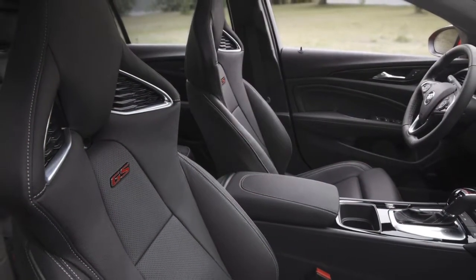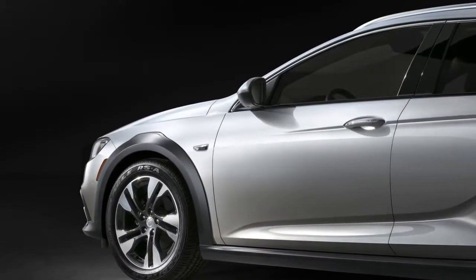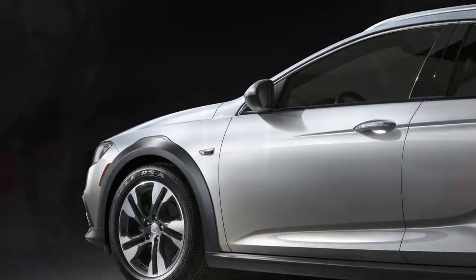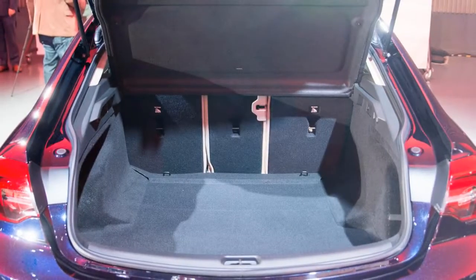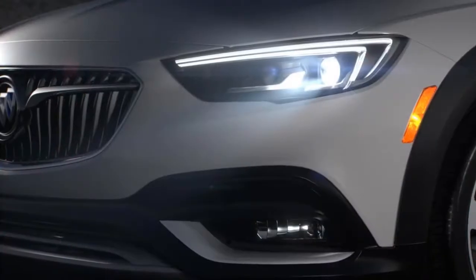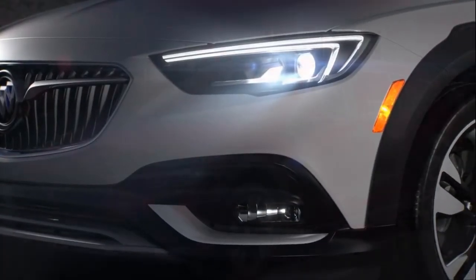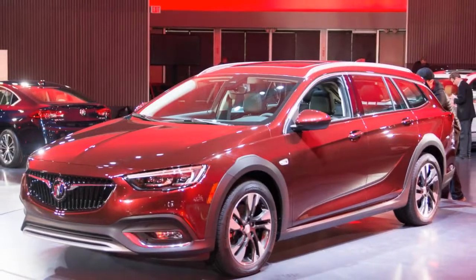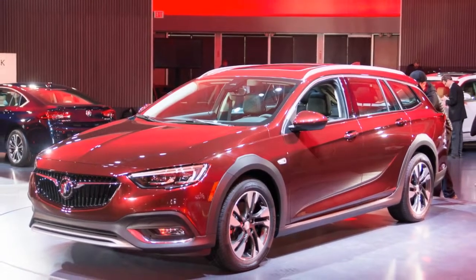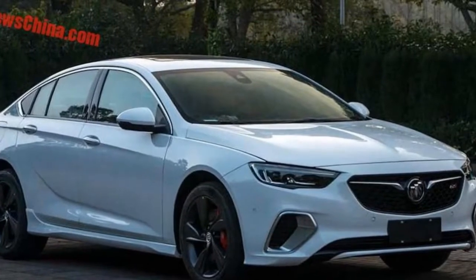The TourX sits higher off the ground than a typical wagon, but it's not clear just how much ground clearance it will offer when it hits the market. It is, however, 3.4 inches longer overall, bringing it to 196.3 inches from bumper to bumper. That's hefty — 7 inches longer than an Outback and more than a foot above a Volvo V60 Cross Country, the two models Buick says it's targeting.